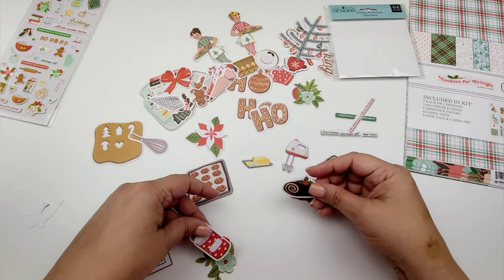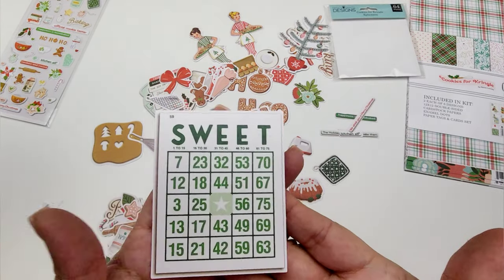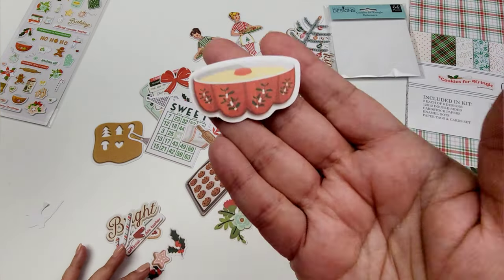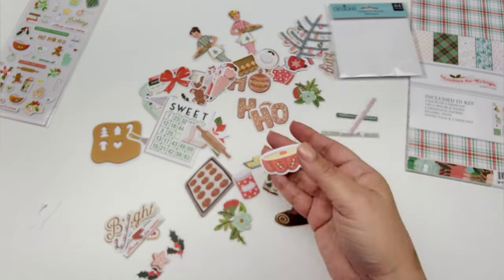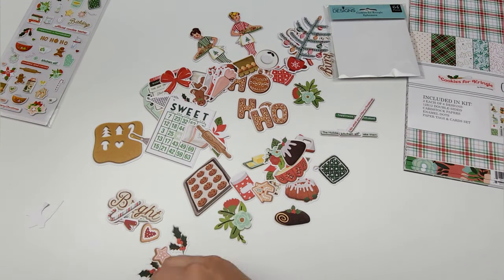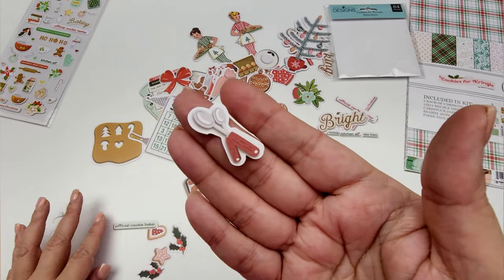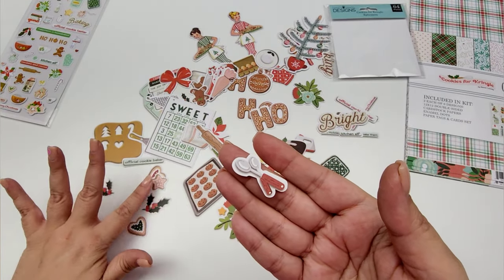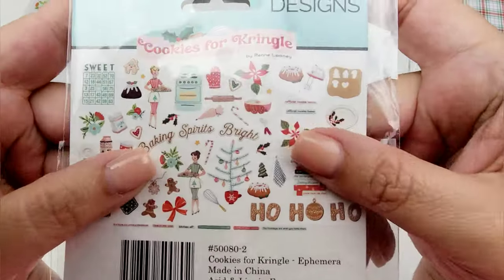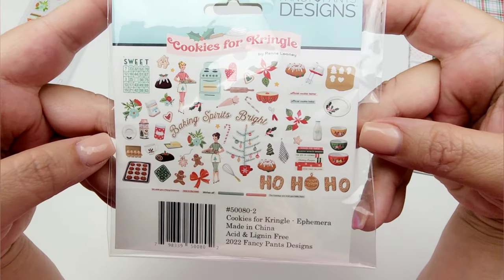An oven pad, some eggnog, this little cinnamon shaker, some more florals, this sweet bingo card, some sugar, a rolling pin, this little cake mix. So cute! 'Official cookie taster,' some candy canes, some spoons, 'official cookie baker,' and then some holly and some more cookies. So lots and lots of goodness. Look at all of that that comes in this pack. It's so stinking cute. So that's the ephemera pack.